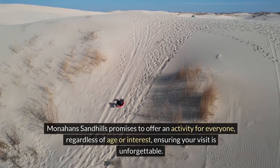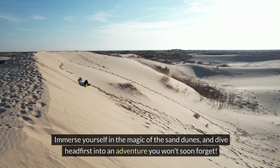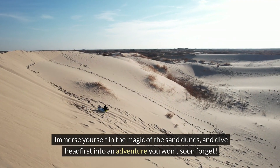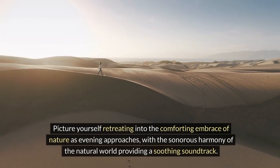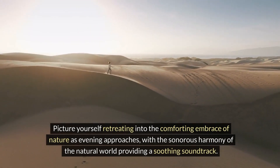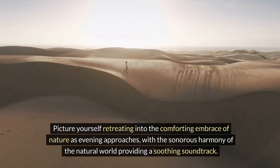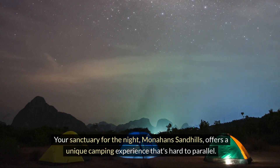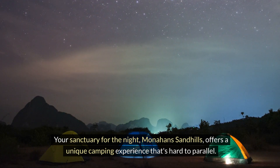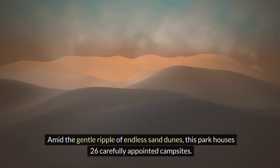Monahans Sandhills promises to offer an activity for everyone regardless of age or interest, ensuring your visit is unforgettable. Immerse yourself in the magic of the sand dunes and dive headfirst into an adventure you won't soon forget. As evening approaches, with the harmony of the natural world providing a soothing soundtrack, Monahans Sandhills offers a unique camping experience that's hard to parallel amid the gentle ripple of endless sand dunes.